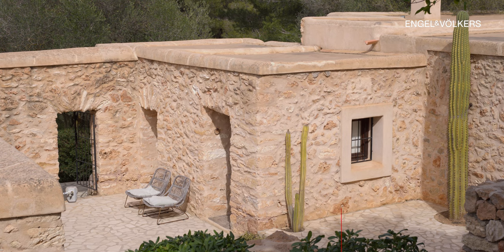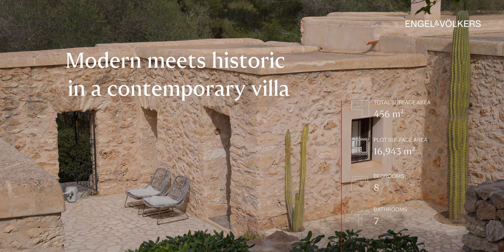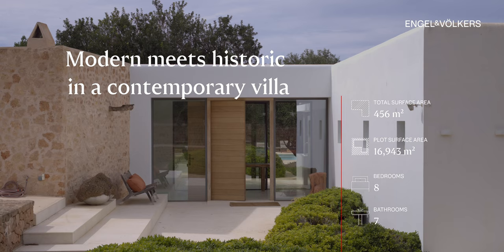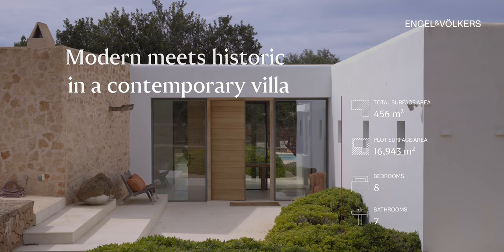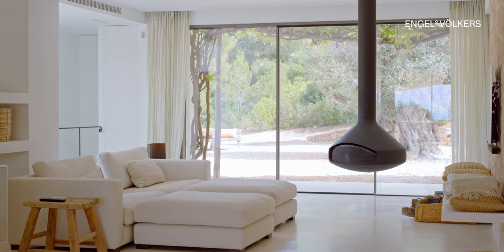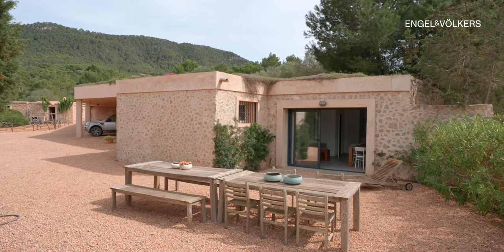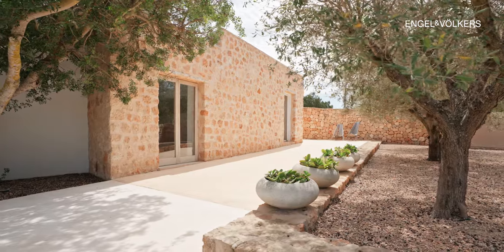This residence stands proudly on a 16,900 square meter plot, boasting an impressive constructed area spanning 456 square meters. Inside, it graciously presents 8 bedrooms and 7 bathrooms, promising luxurious comfort and ample space for its occupants.